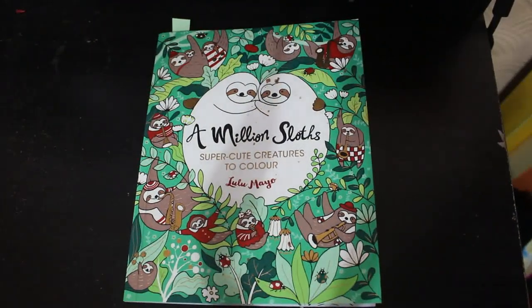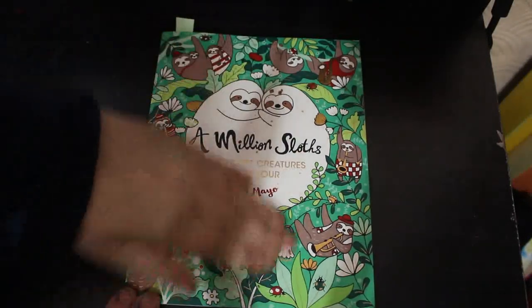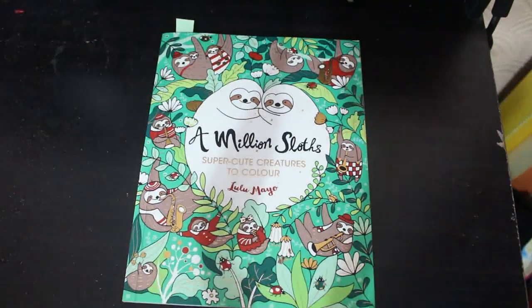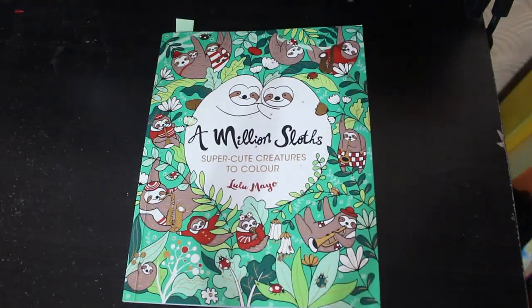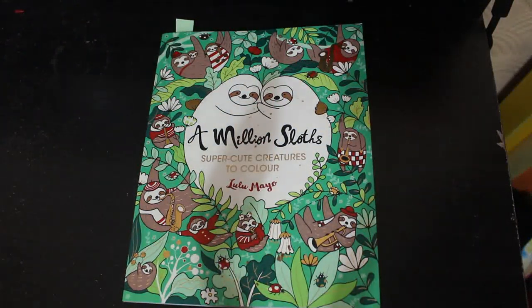Hello everybody, welcome back to the channel. It's that time again when we do all our completed pages for the month. My name is Andrea, and I make adult coloring videos among other things, but mostly adult coloring videos. These are the pictures I colored in February — 18 pictures in all — split into actual pictures, patterns, and then color by numbers.